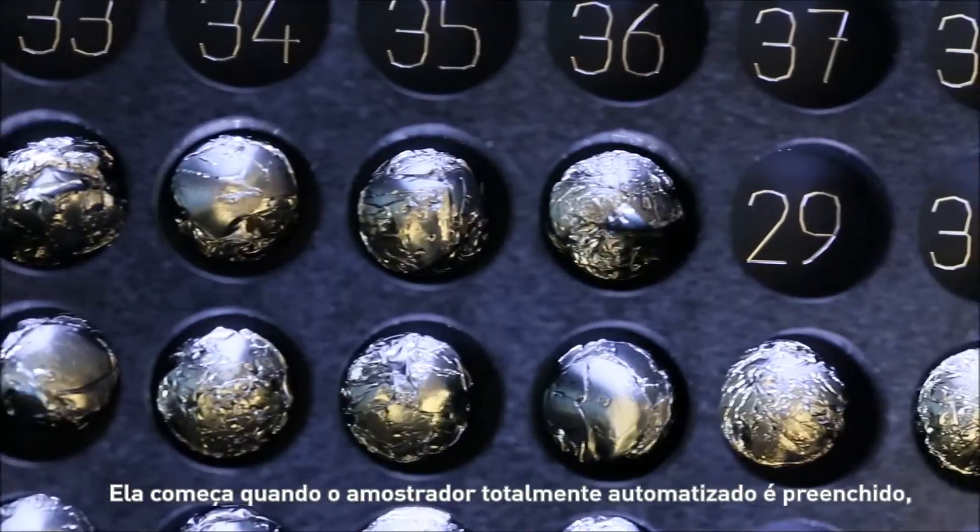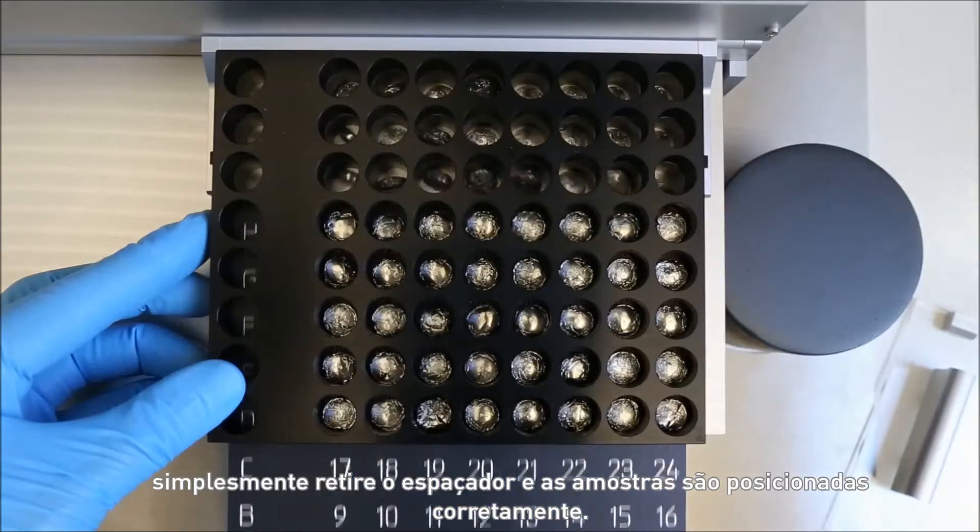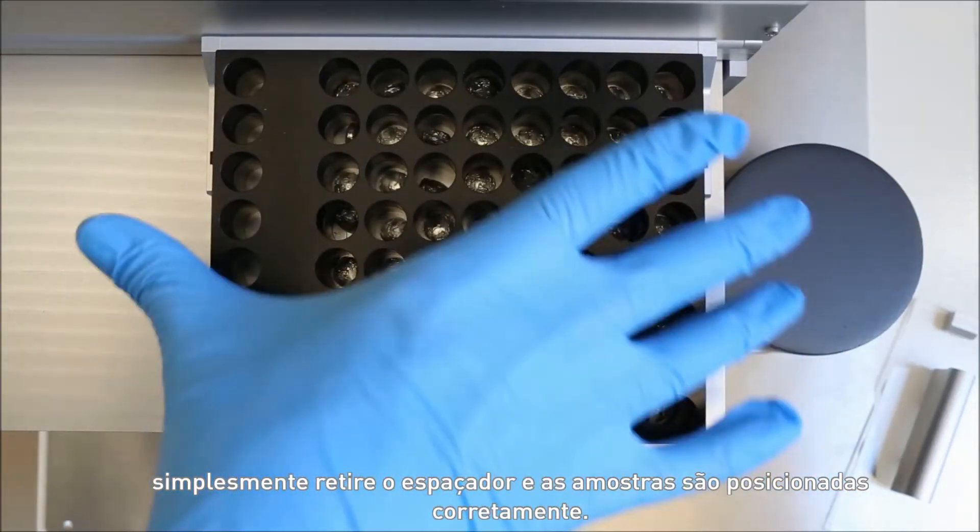This begins when filling the fully automated sample loader. Simply pull out the spacer and the samples automatically land in the correct position.